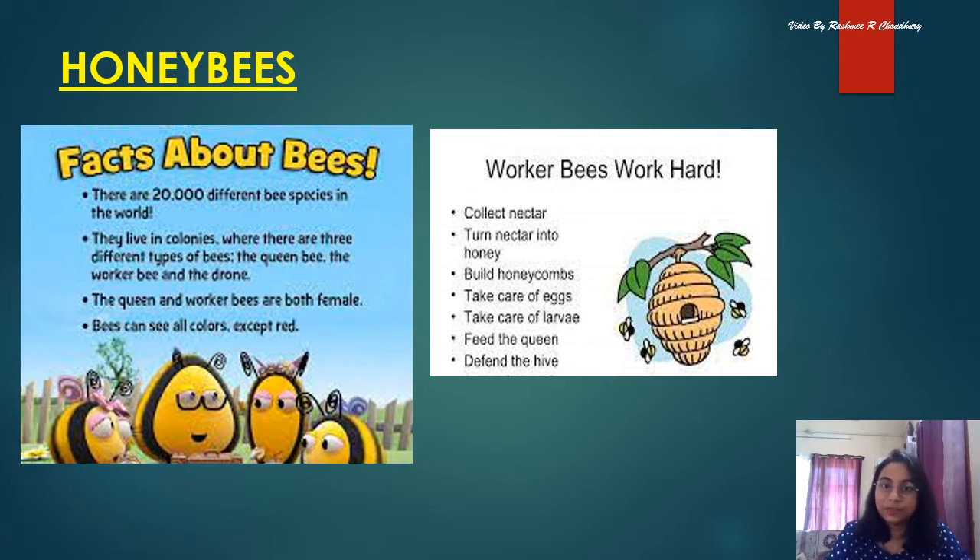Worker bees work very hard. They collect nectar from flowers and turn the nectar into honey. They also build the honeycomb. The honeycomb is the home of the honeybees where they live, collect nectar, and convert it to honey. They also take care of the eggs, since a queen bee can lay 1,500 eggs in a day. Worker bees also defend the hive from enemies. There is a lot of cooperation needed to live in a honeycomb, and they are very helpful to each other.